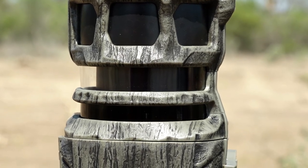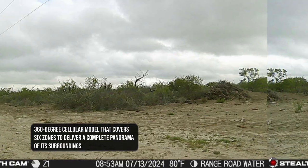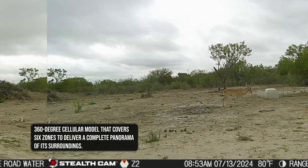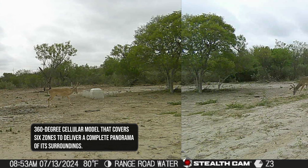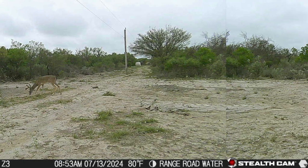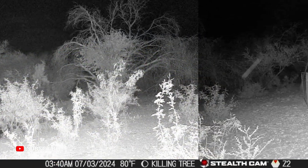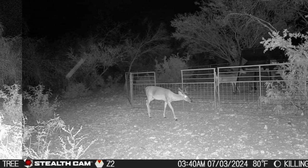What that gives you is intel on the direction game is coming from. For instance, if you've got four or five trails coming in and one camera focused on one trail, you're missing the other trails. Now you've got the ability to cover all of them. Think about food plots — getting photos from different angles of things moving around out there. If pigs are destroying one end and you're trying to figure out how they're getting in and out, now you can dial that in.